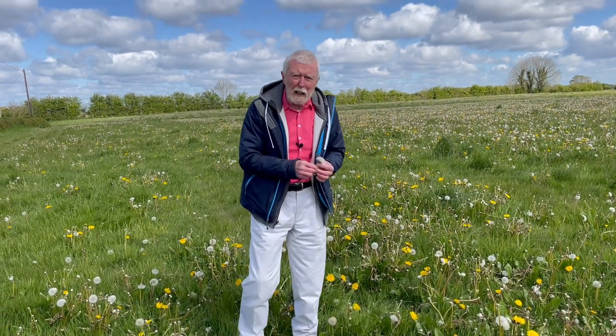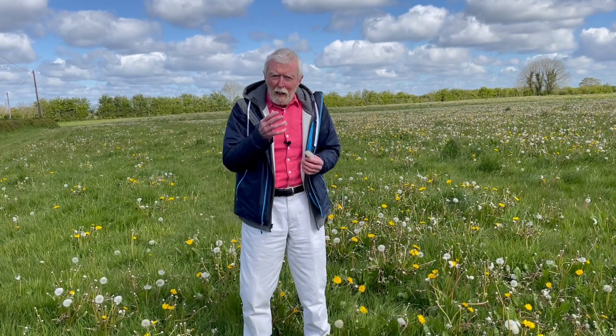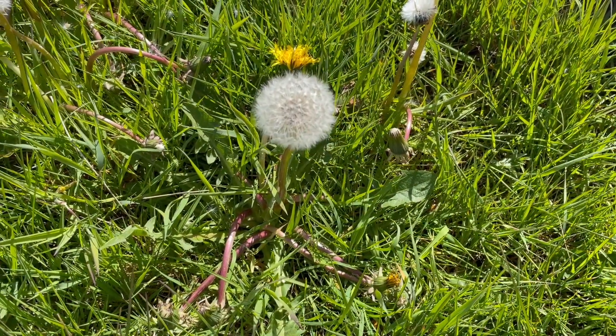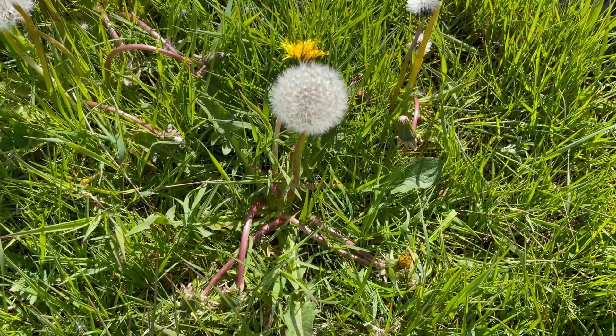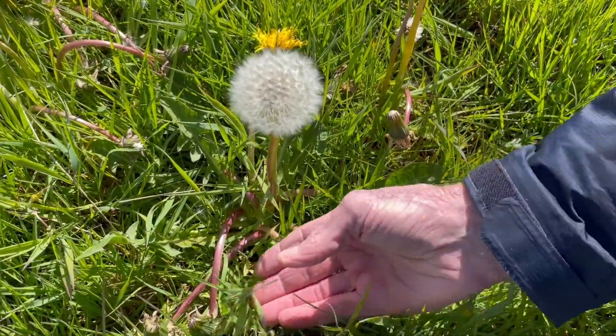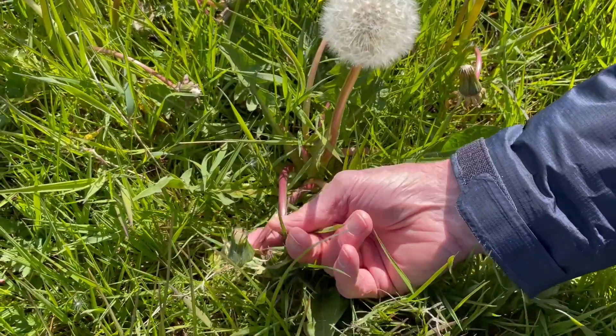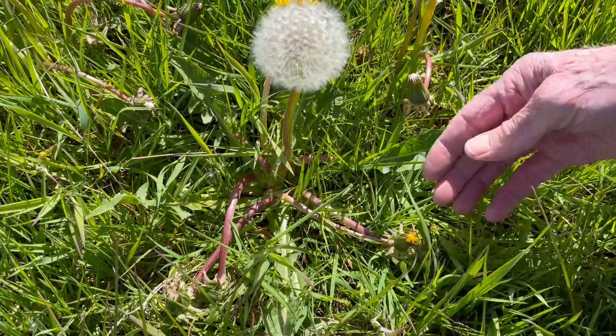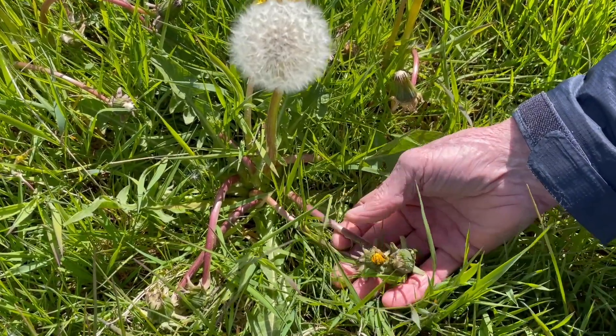We'll find the answer to that question if we look a little more closely. As soon as flowering is over, the head closes and the stalk bends at the base to lower the developing seed heads into the grass, where it is safer from grazing and mowing. But notice the delicate way that it keeps the head more or less erect.